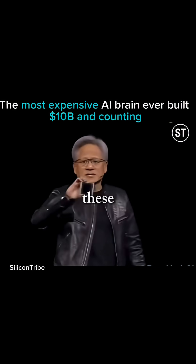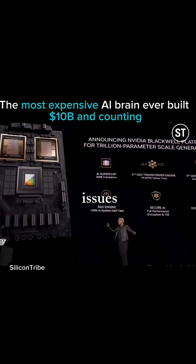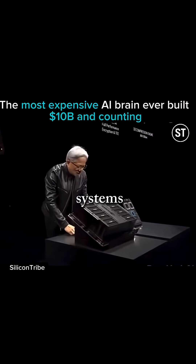These two sides of the Blackwell chip have no clue which side they're on. There are no memory locality issues, no cache issues — it's just one giant chip. And it goes into two types of systems.